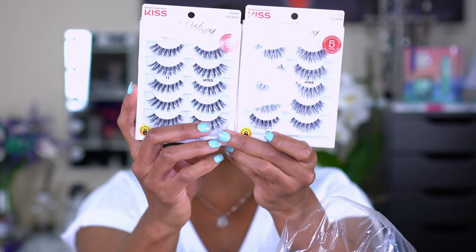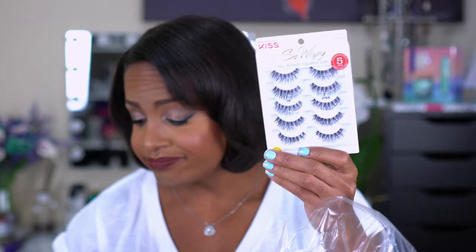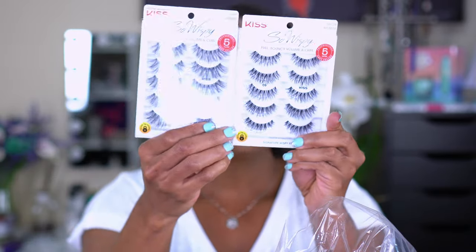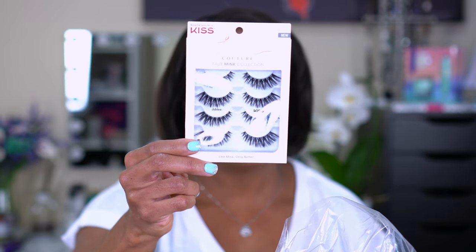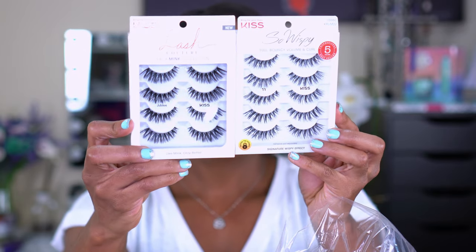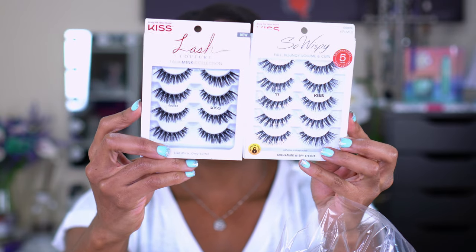The 11s are my favorites: not too long, give some volume. The Number 1s have a little more length but not as much volume. I also picked up the Number 9s which look really similar to the Number 1s — they all look very similar at the end of the day, so I just stocked up since they were on sale. I also picked up a set of the Kiss Couture Faux Mink Collection in the style Jubilee — they have more volume than the 11s and I want to try them for more dramatic looks.